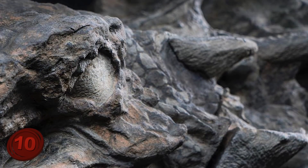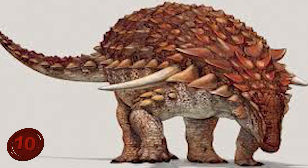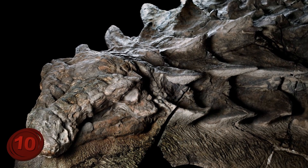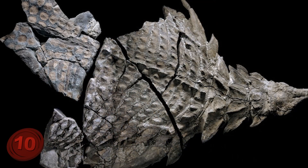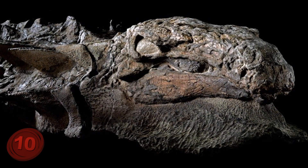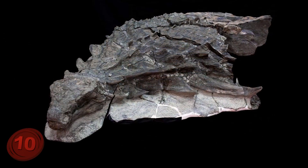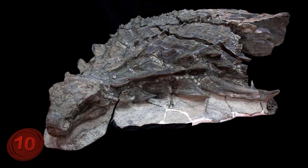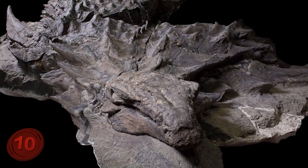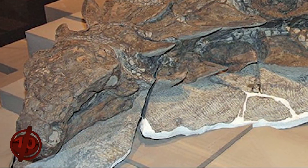A grumpy herbivore that largely kept to itself. As with many of the other well-armored herbivores, this creature had the perfect defense for when a predator comes calling: two 20-inch long spikes jutting out of its shoulders like a misplaced pair of bull's horns. When the miners unearthed the find, they knew immediately that it was something unlike anything they'd ever seen before. The amazing level of fossilization, caused by its rapid undersea burial, is incredibly rare and has offered scientists a unique opportunity to research this species in detail. Usually just the bones and teeth are preserved, but on this occasion, a lot more of the animal was fossilized.